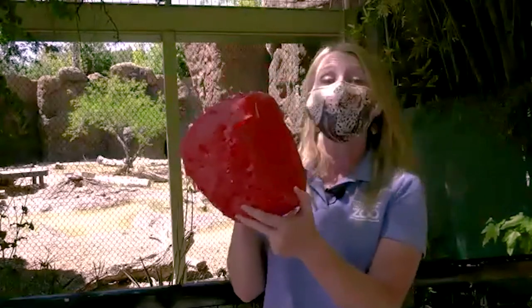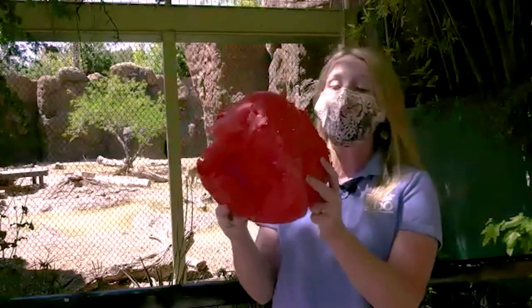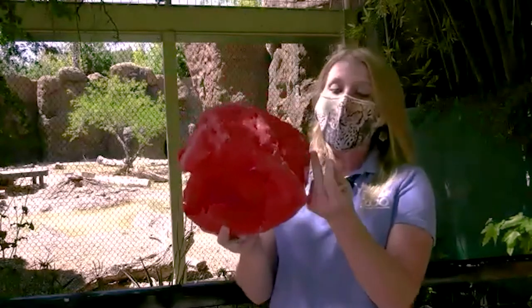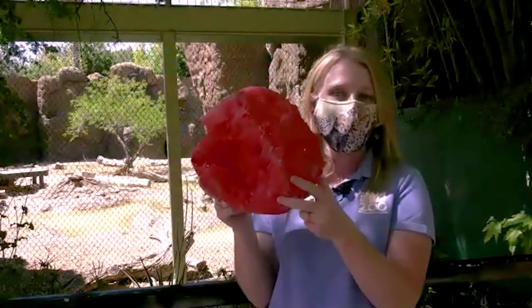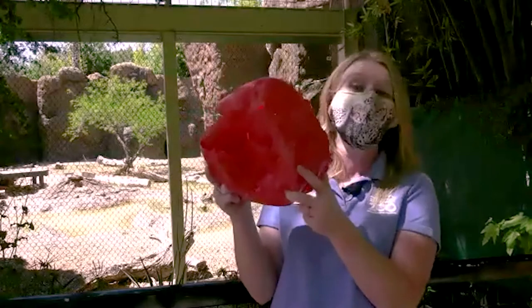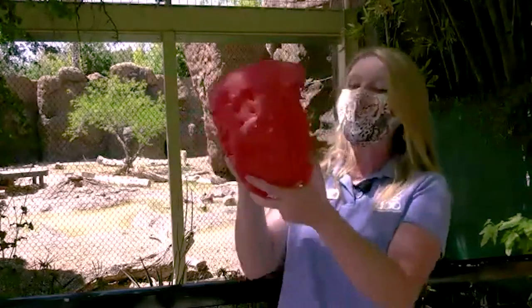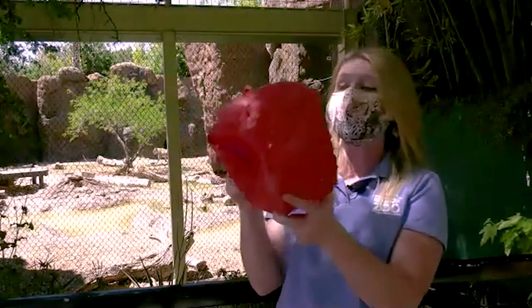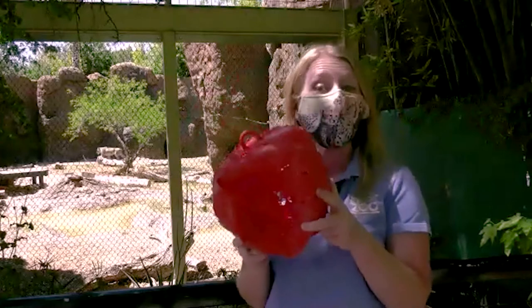This is one of the lions' absolute favorite enrichment items. One way you can help us out is during our enrichment tree celebration every year during the holidays. We appreciate all of you who donate to our enrichment tree program. This is not something we could take apart with our teeth and fingernails, but a lion can do it without any trouble whatsoever.